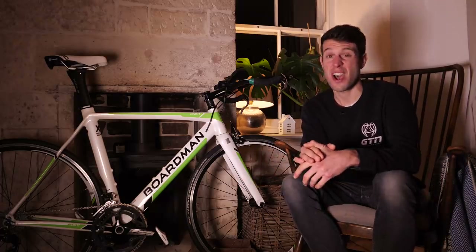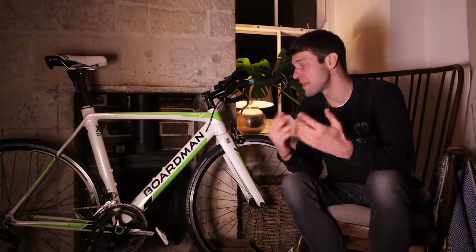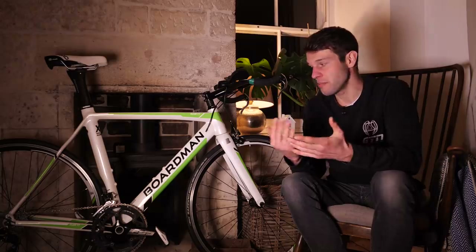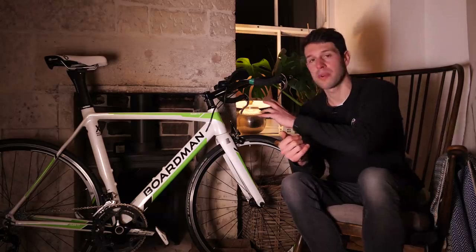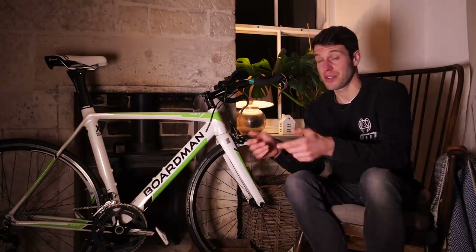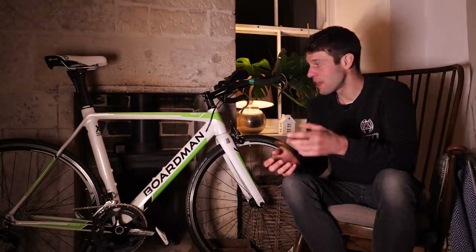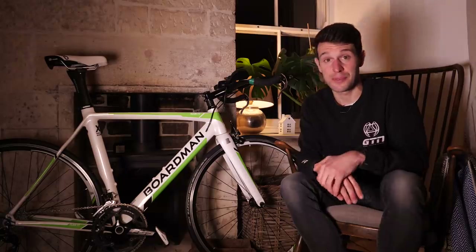Fortunately, headset bearings are pretty cheap to replace, so in the grand scheme of things I wouldn't be too worried about that. The next test is to put the bike down on the ground, hold on to the front brake, and try shunting or rocking the bike back and forth. Ideally, you shouldn't feel any play or movement in the front end — but if you feel a knocking back and forth, they'll probably need replacing. As I found with this bike, it could be that the bearings in their cups aren't aligned correctly. I just needed to take the stem off, realign them, pack them back in, tighten it all down — and that sorted the job for free.